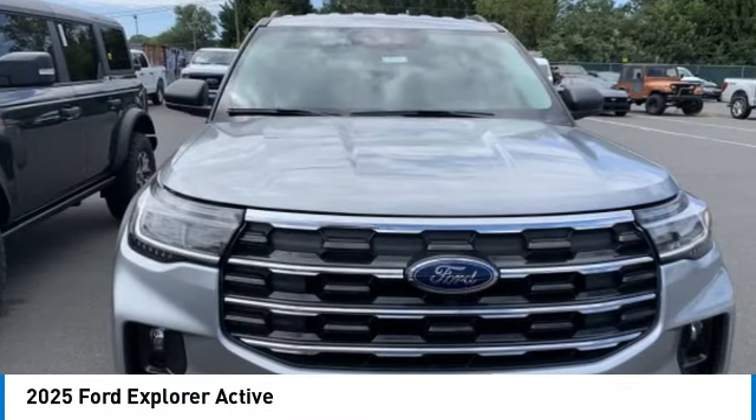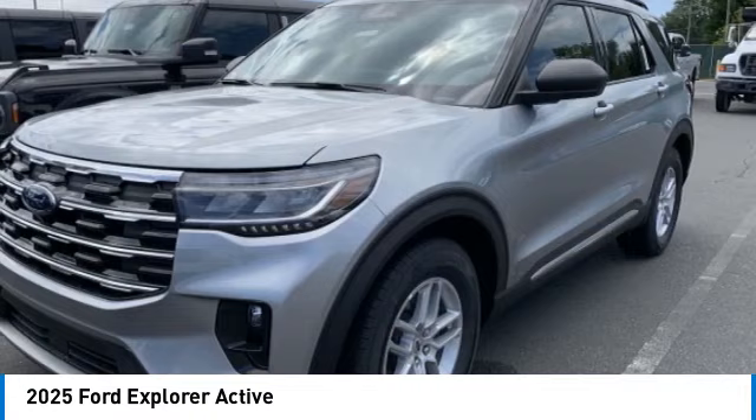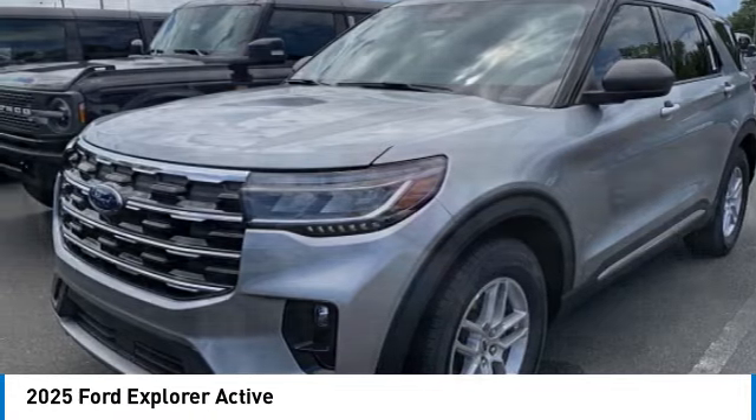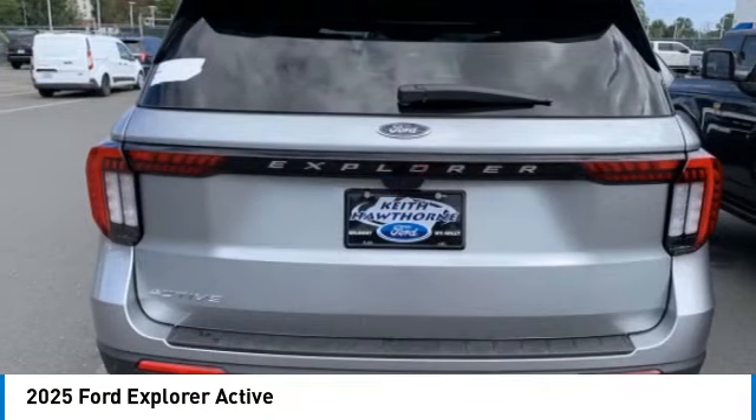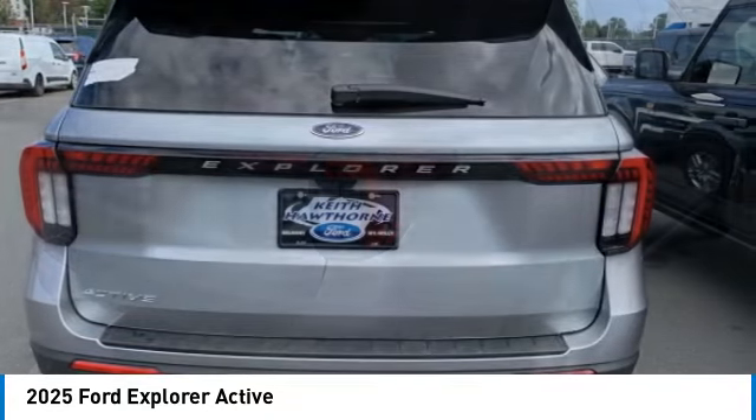We are pleased to show you the 2025 Explorer. You've got a lot of capabilities to call on in a Ford Explorer. Don't underestimate your choices. Here are some of this vehicle's great options.